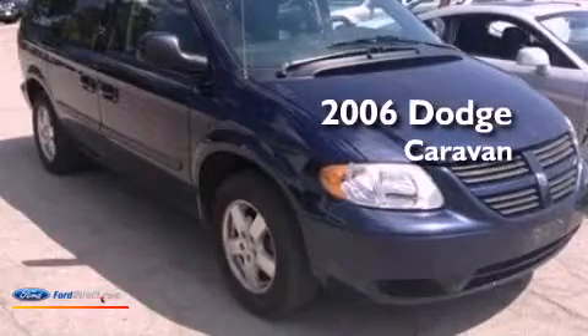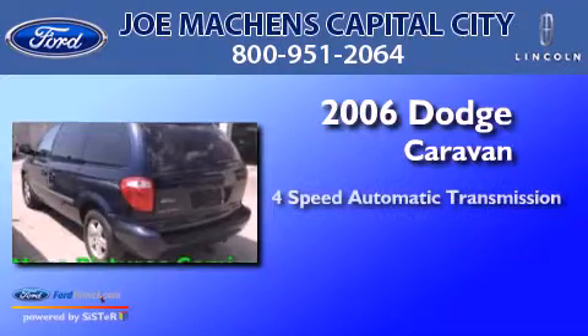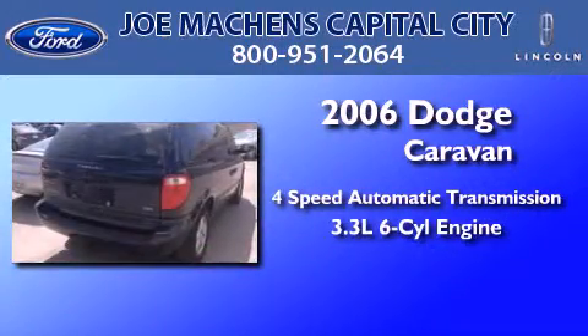This is a 2006 Dodge Caravan. This minivan has a 4-speed automatic transmission and a 3.3-liter V6.